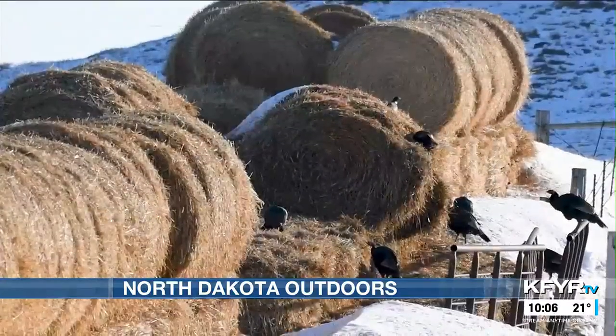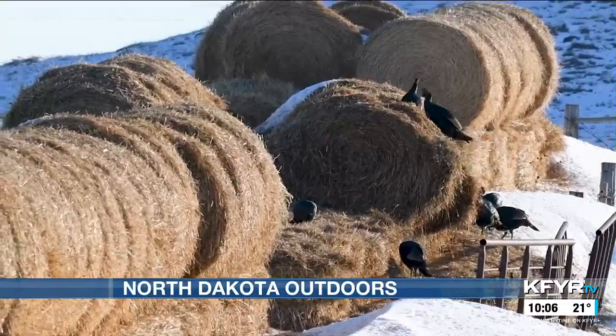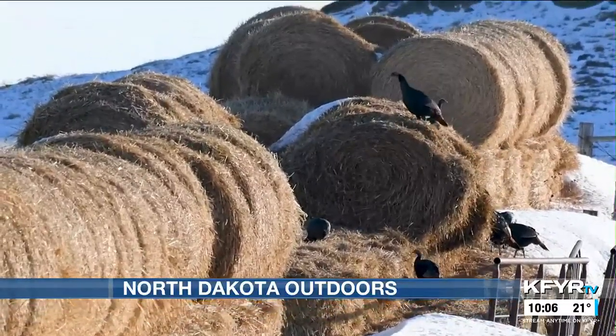It's a two-year field project, a five-year total project that we're doing. We're looking at moving turkeys and their survival in North Dakota. When we get turkeys that come in, we have depredation — in winters like this year with a lot of snow, a lot of times they'll come into haystacks, feed piles, things like that.